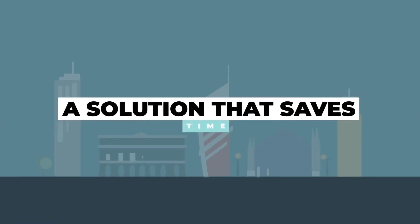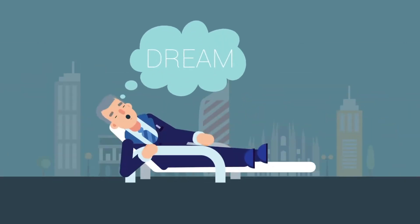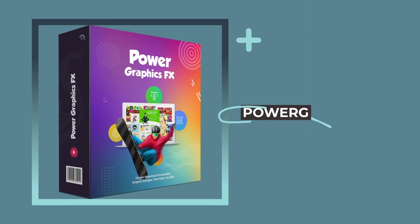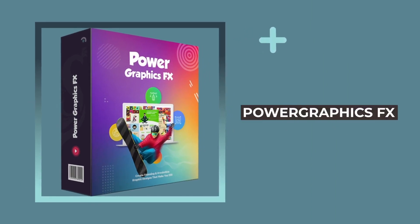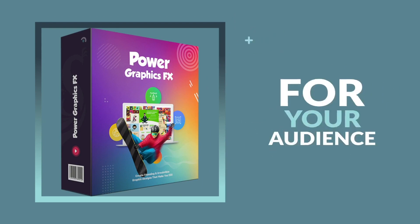A solution that saves time, produces stunning graphics and is economically sustainable. Well, no need to dream anymore. Introducing Power Graphics FX, the fastest and most reliable way to produce mesmerizing designs for your audience.